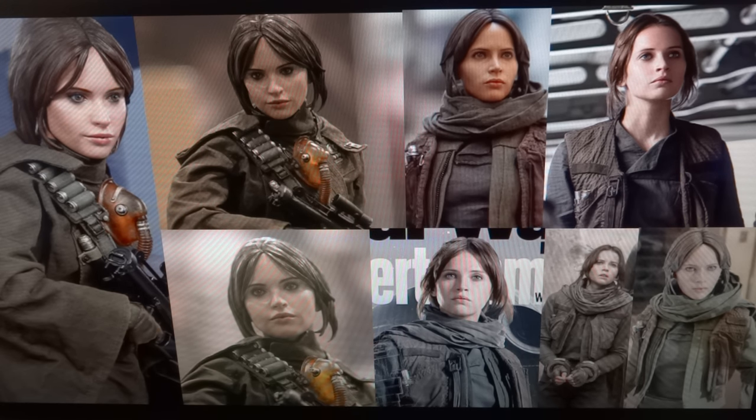I think this is going to be an unpopular opinion, but personally when you just look at the facial structure — not the detail, just the facial structure — Sideshow, in my opinion, has crafted a more closely related sculpt to the actress.